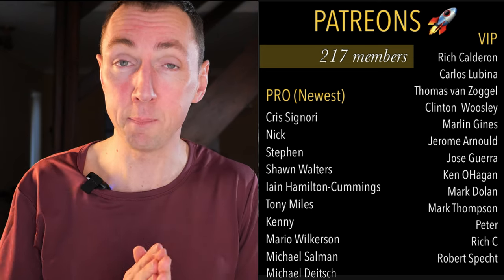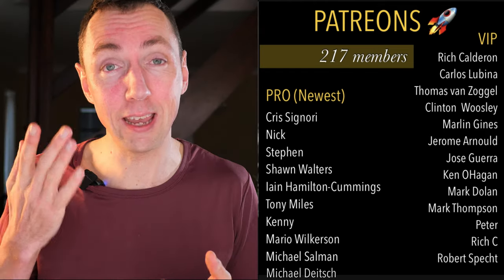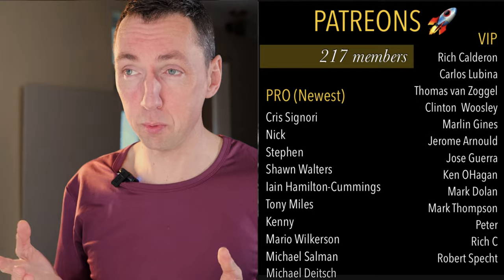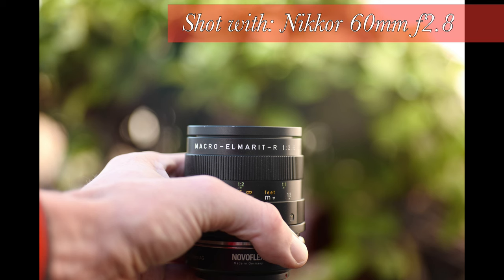A huge thanks to my awesome patrons — they're the people that help support the channel and make these videos possible. This is also my teaching platform; there are around 300 posts and over 80 behind-the-scenes model shoot videos. If you want to see how I shoot with models, check out the links below.